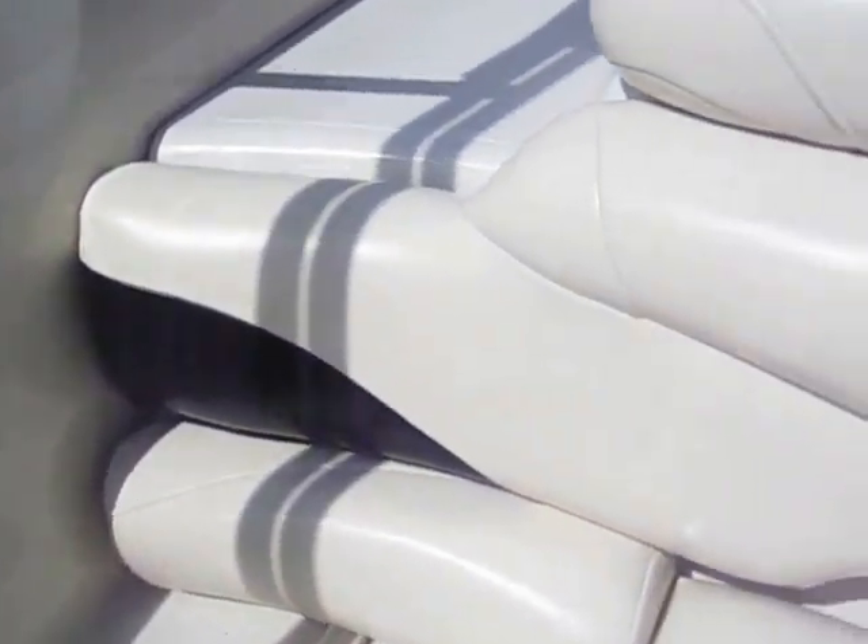We've got lighting in the interior that must look great in the evenings. We just get these vessels in that are so clean and neat — people get them thinking they're going to use them a lot, and they just don't. They still get them serviced, and she's still going to go through inspection, but I'm not expecting any issues.